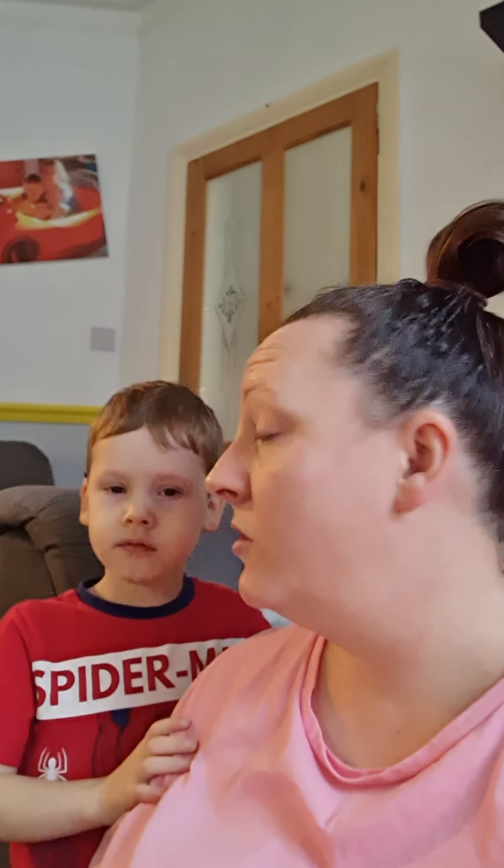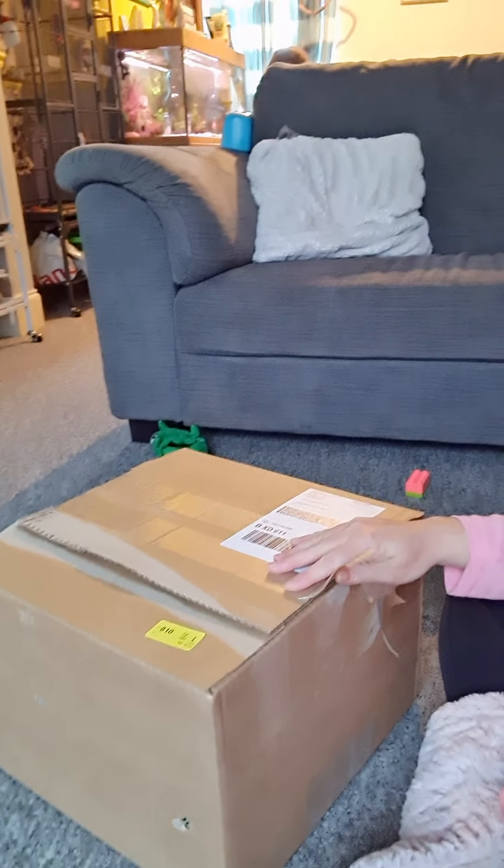Good morning guys, we are opening the box - yes, you're right, we have got a new birdie box for our birds today. We're just gonna open it and find out what goodies we have. William wants to rip the tape open.